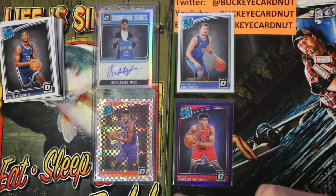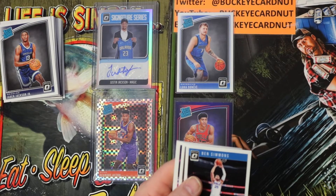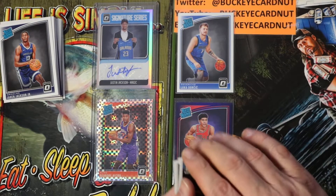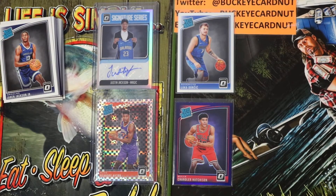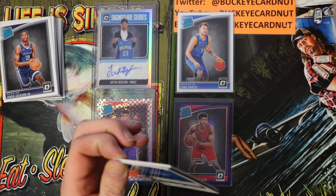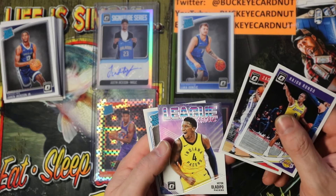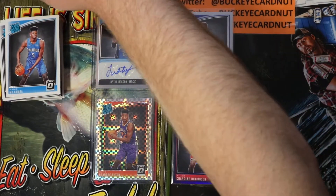Getting down to the last few packs here, and on to the blue velocity packs. Ben Simmons base, Jrue Holiday, Allen Iverson, John Wall. Rajon Rondo base, Zach Collins, League Leaders Victor Oladipo, Mo Bamba rated rookie base.